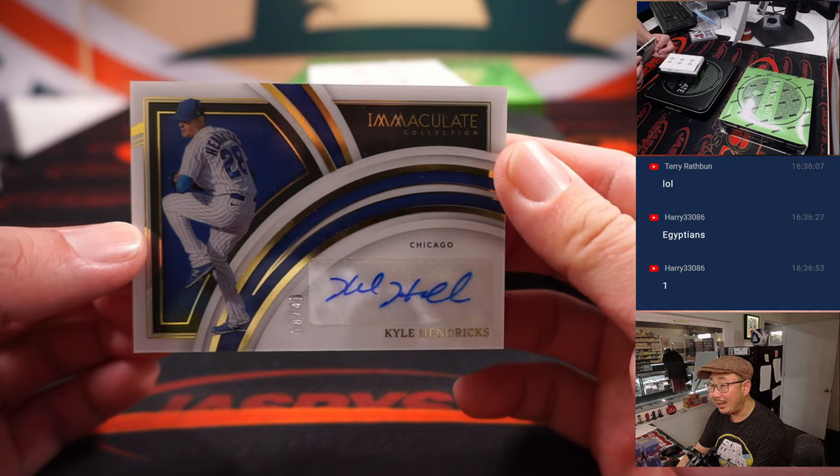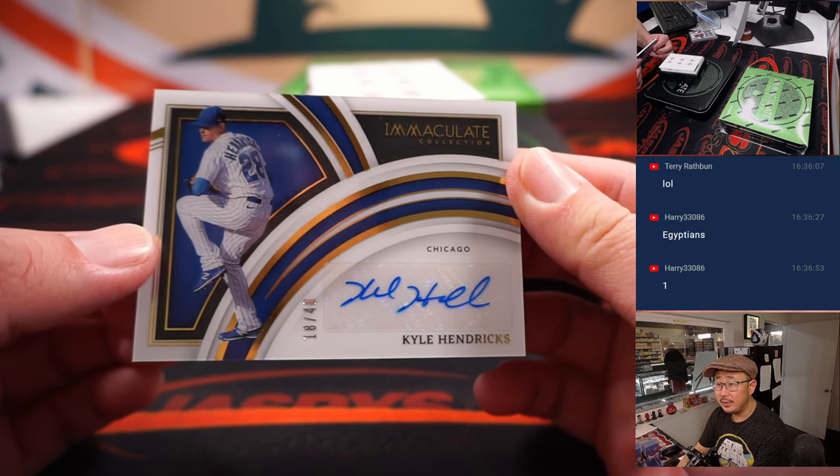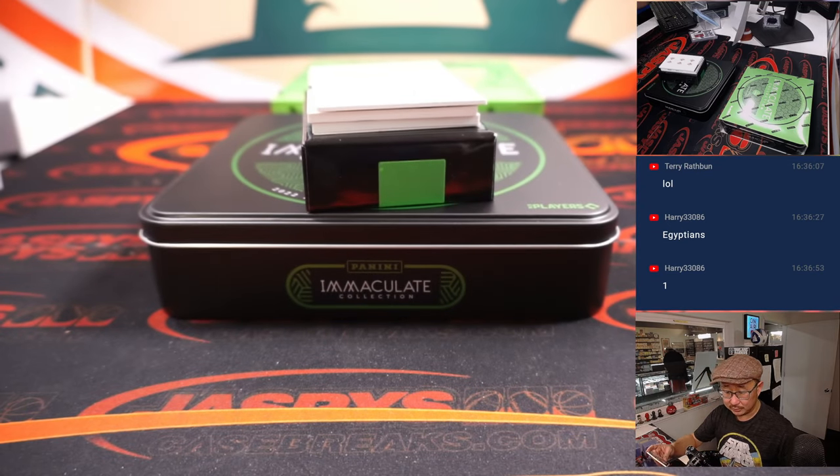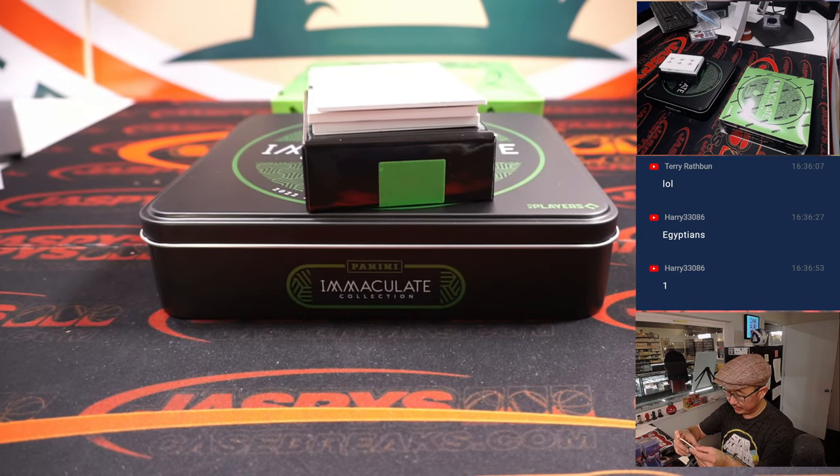We've got Kyle Hendricks, 18 out of 49 — so that goes to the number eight. Chad with the number eight. 18/49 — it's the year of the California Gold Rush.